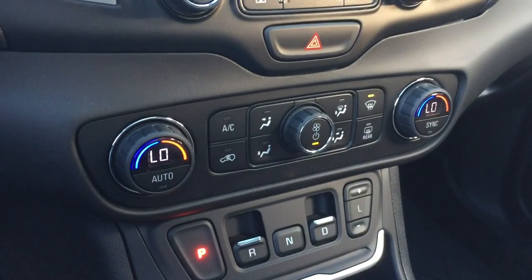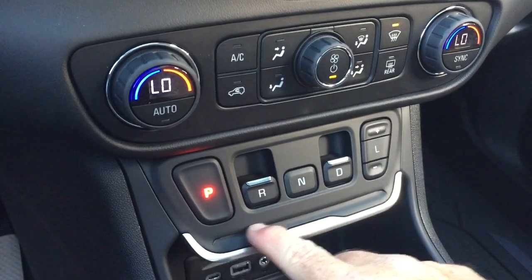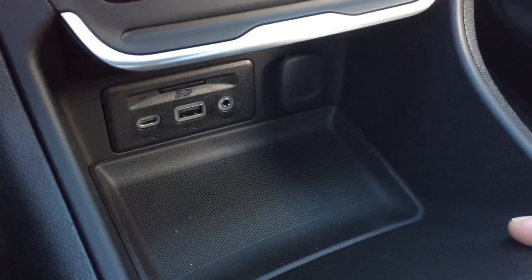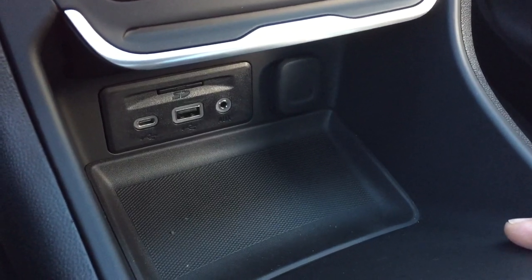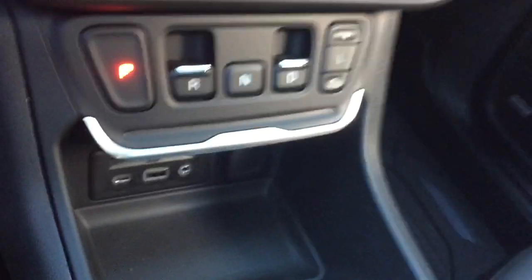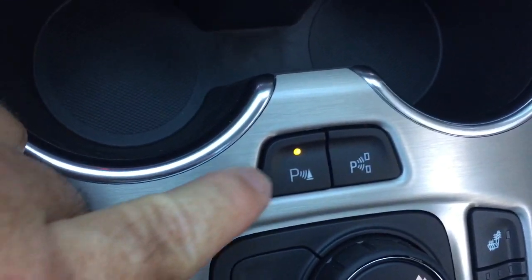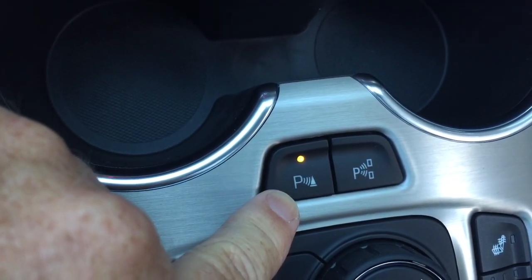There's dual-zone climate control for heating and air conditioning, a low-profile precision shifter, and down below two USB ports — one of which is USB-C — plus an auxiliary input, 12-volt outlet, and an SD card slot for the onboard navigation. You also have side-by-side cup holders and the parking sensors on/off control along with the fully automated auto park.